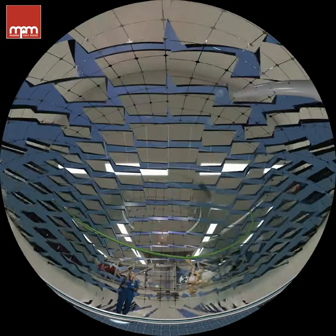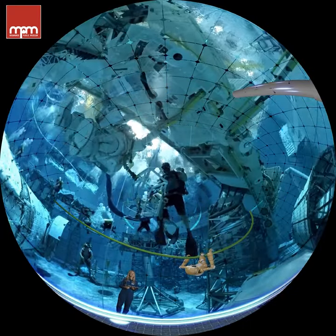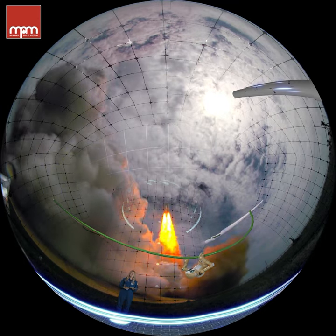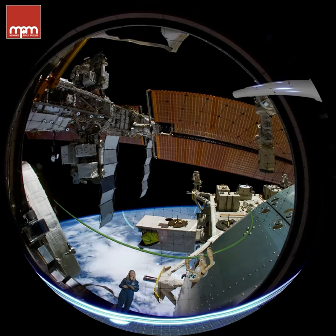Well everyone, you've experienced a little bit of what it's like to survive and thrive in space. How many of you still want to be an astronaut? It's time to start the next part of your training — a pop quiz!